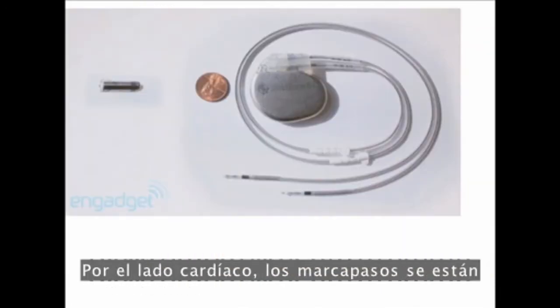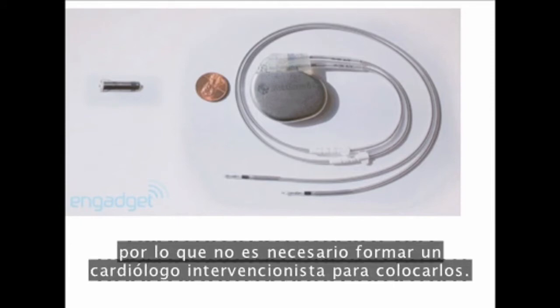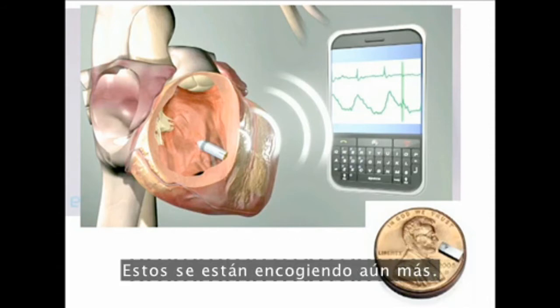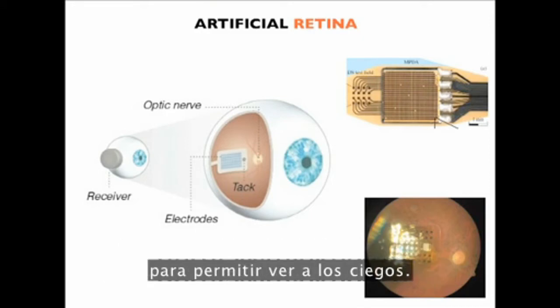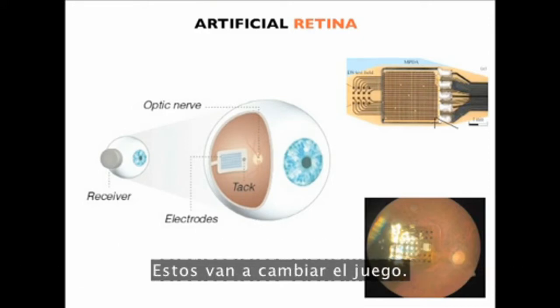On the cardiac side, pacemakers are getting smaller and much easier to place, so you don't need to train an interventional cardiologist to place them. They'll be wirelessly telemetered to your mobile devices so you can be monitored remotely. Here's one in prototyping by Medtronic that's smaller than a penny. Artificial retinas — the ability to put arrays on the back of the eyeball and allow the blind to see — are in early trials but will be game-changing.